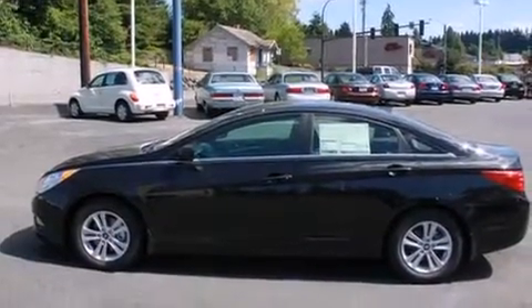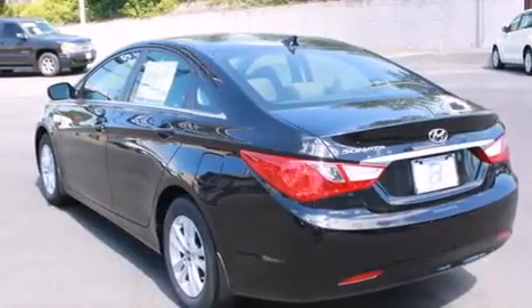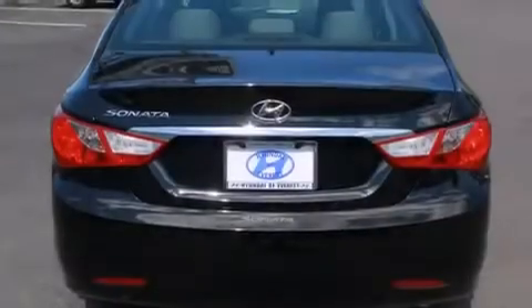Its top features include heated seats, satellite radio, alloy wheels, and traction control and stability control systems.